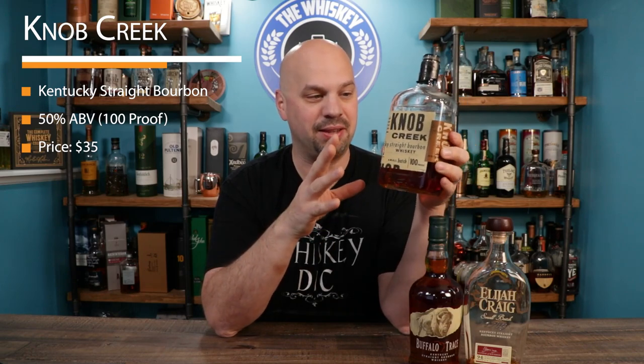Next I have the Knob Creek. Now this one, it's not everybody's jam because it's a bit oaky, but I don't find it unapproachable whatsoever. I think that this one is as popular as it is for good reason and the Knob Creek is definitely a good option. It's also a little higher ABV so it's going to be a little stronger, which some people might like. I do.